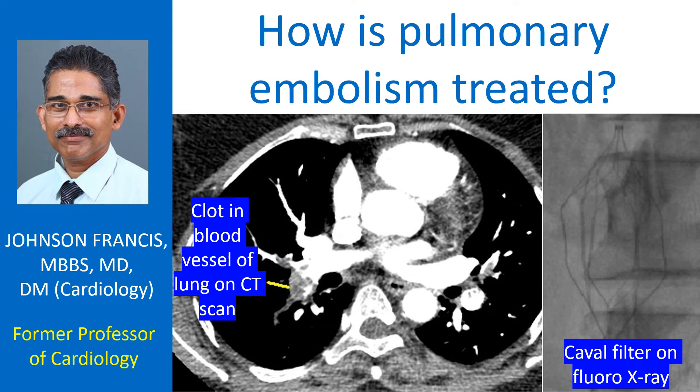Pulmonary embolism is blockage in blood vessels of the lungs due to clots migrating from other parts of the body. It is a potentially life-threatening condition if large or multiple blood vessels are blocked. More clots can travel to the lungs from the original source, so pulmonary embolism may worsen later even if the initial block involves only a small portion of the lungs. It is important to treat pulmonary embolism even if it is mild.